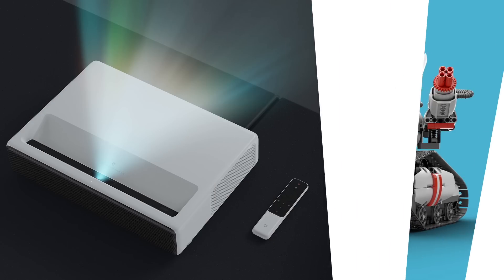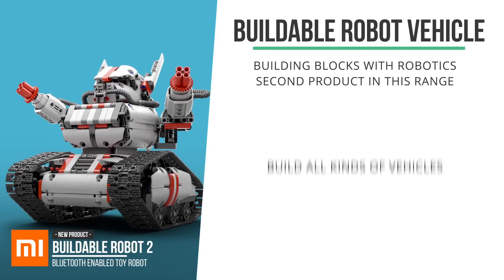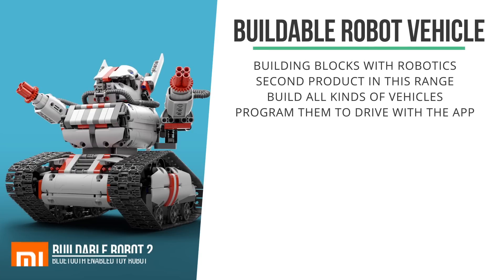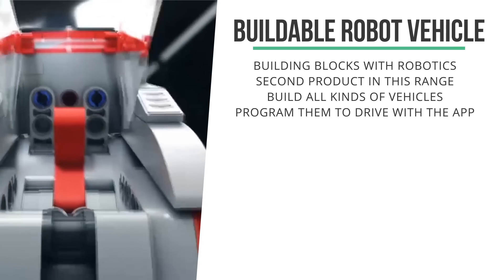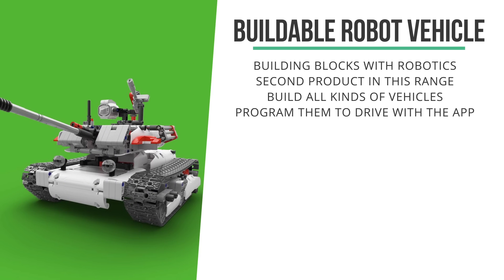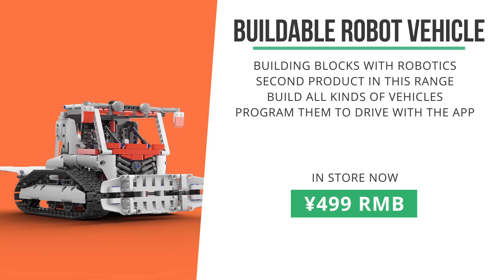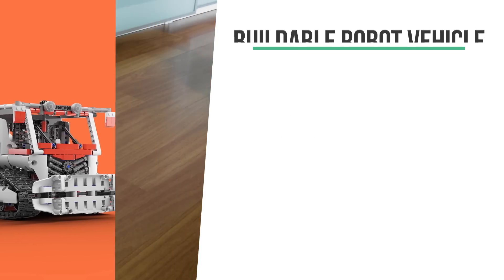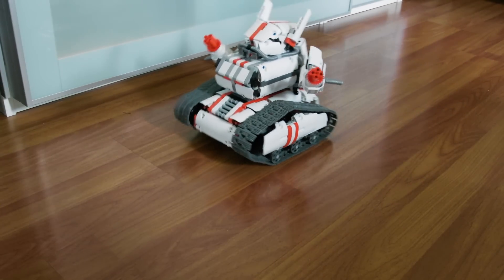The next one on the list was released with a soft launch in early July. This is the second in the range of buildable toys with robotics and electronics. You can build all kinds of different vehicles with the set and program it to drive and move with the app. Coming in at 499 RMB, it's not very cheap, but considering it's got a motor, a processor, a really decent battery, and it can be voice controlled with the app, it's actually very well priced.